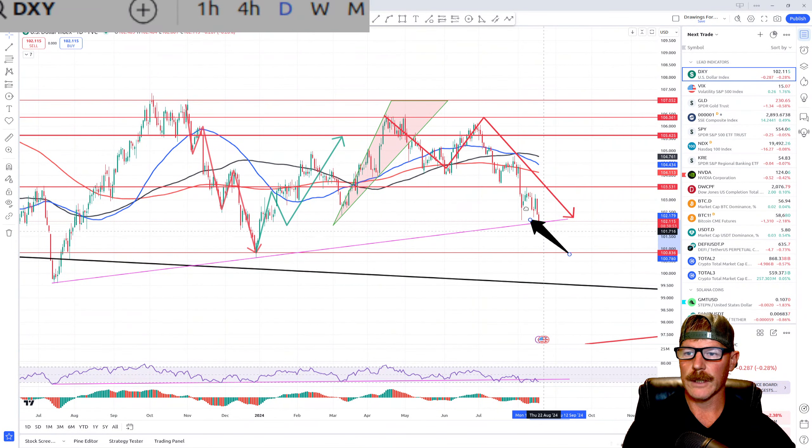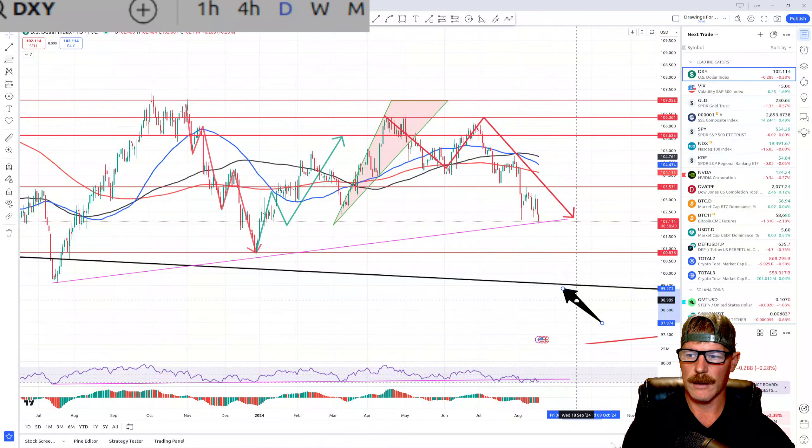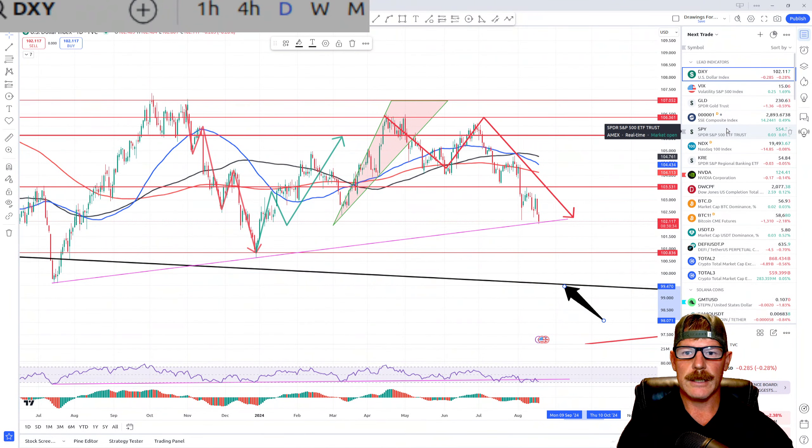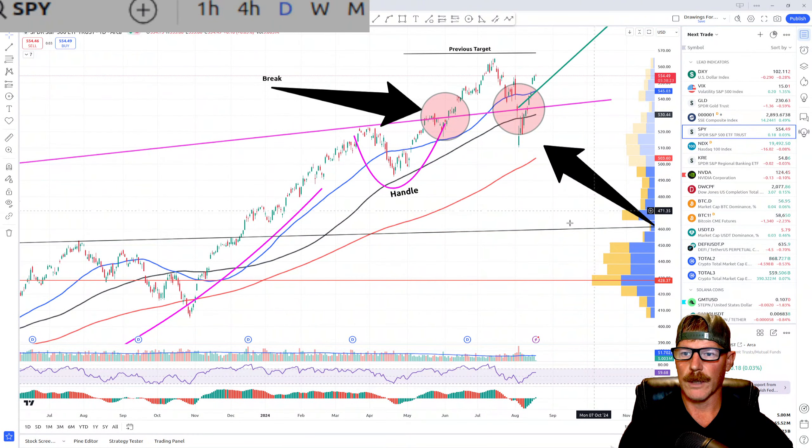We came down relatively quickly from our target, our double top at 106, and now we've come right down to support. I wasn't expecting a drop that fast, so it could be that we break this bottom support on the dollar faster. But when the Fed decreases interest rates, that decreases the buying power of the dollar, and that decreased buying power gets factored into the market — so the market should continue to fly.